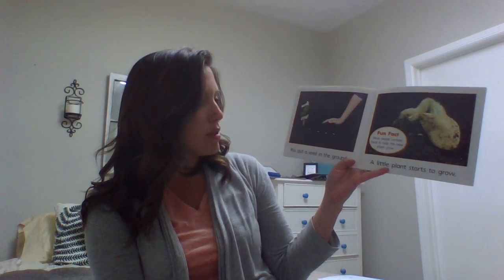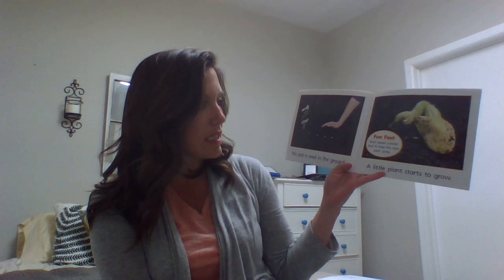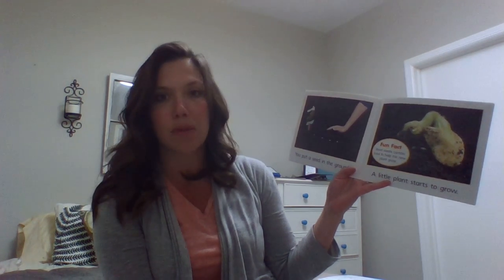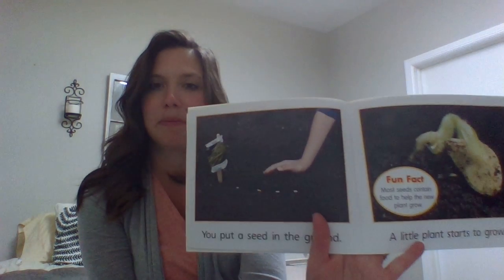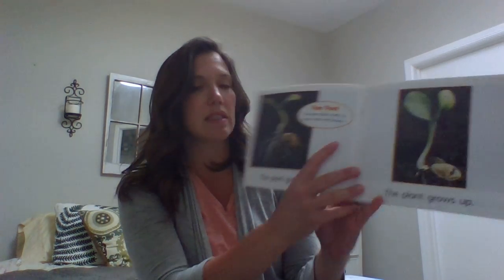You put a seed in the ground and a little plant starts to grow. Fun fact: most seeds contain food to help the new plant grow. The plant grows down and the plant grows up, and the new plant starts to grow roots and leaves.